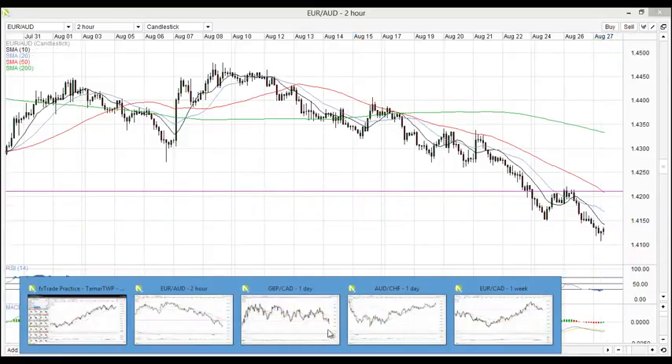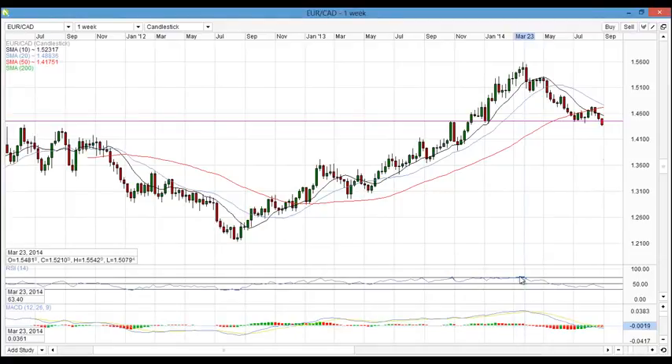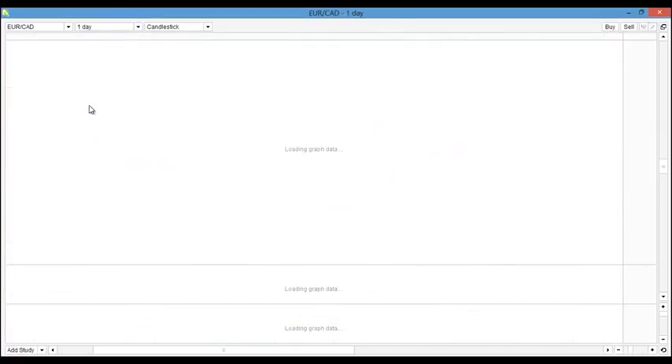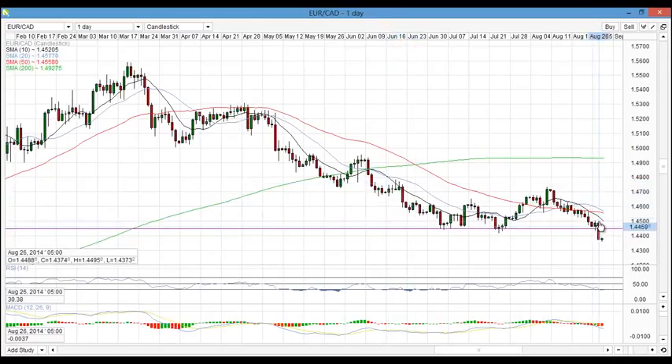The next market is Euro CAD, which has broken through its level of support and resistance at 1.44. You can see how many times the market has touched and reacted to that level. Checking the price action on the daily, we can see the break that occurred yesterday with a very big decisive candle. What I'm looking to do is wait for a pullback into this level to test it from below and then a continuation of the downtrend. The indicators are pushing down and converging to the downside as well.